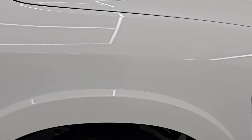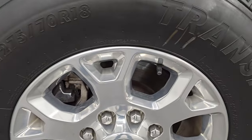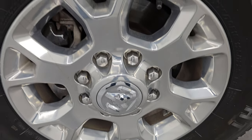Passenger side front fender is in very nice condition as well. And the passenger side front wheel — no major scuffs, scrapes, or corrosion on there.